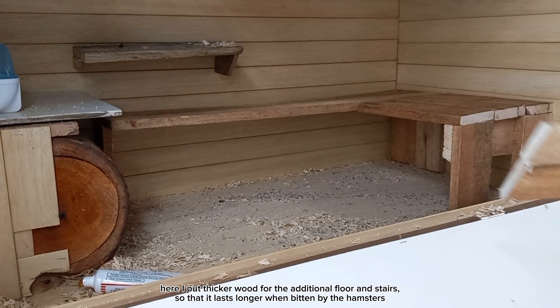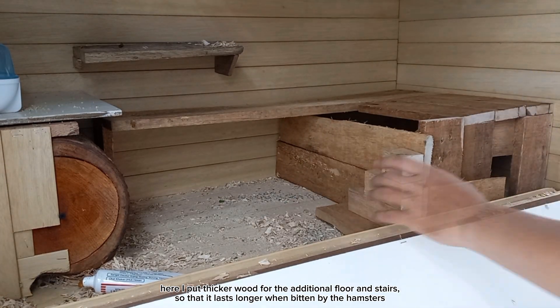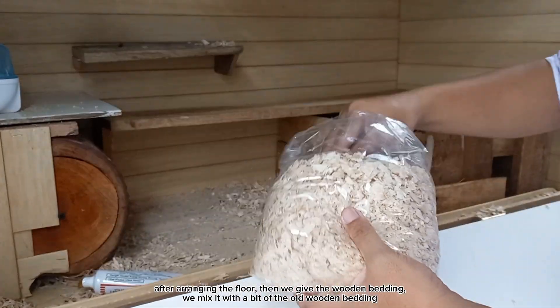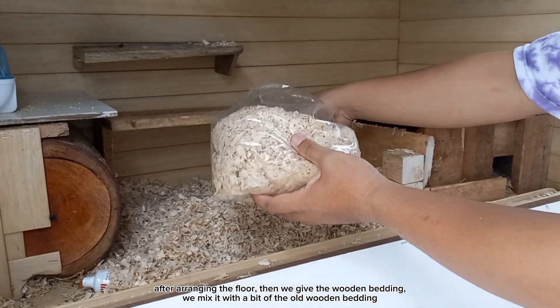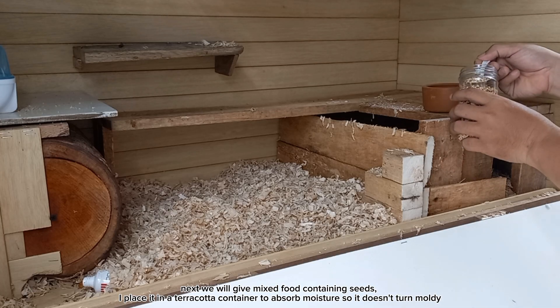Here I put thicker wood for the additional floor and stairs so that it lasts longer when bitten by the hamsters. After arranging the floor, we give the wooden bedding. We mix it with a bit of the old wooden bedding.